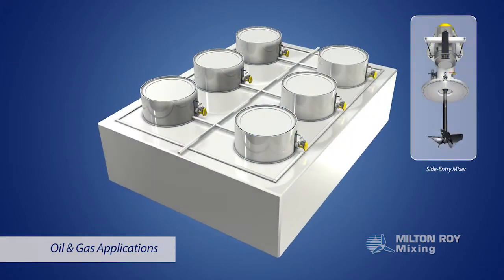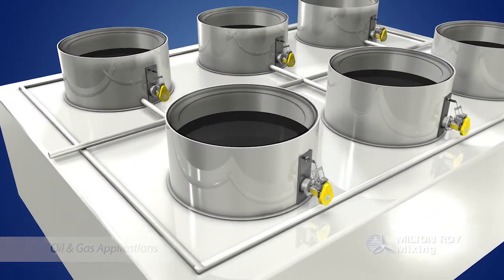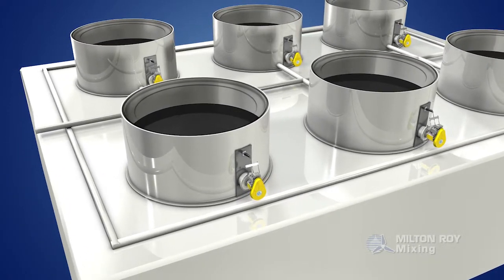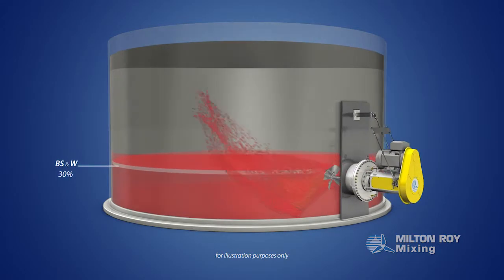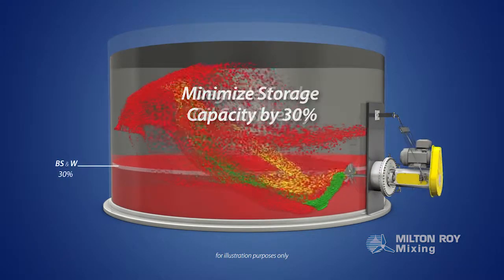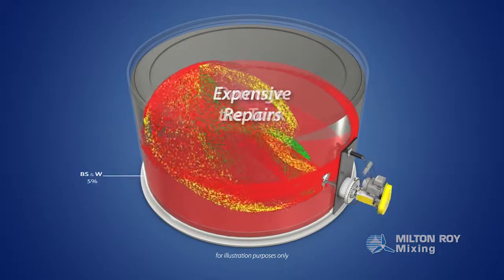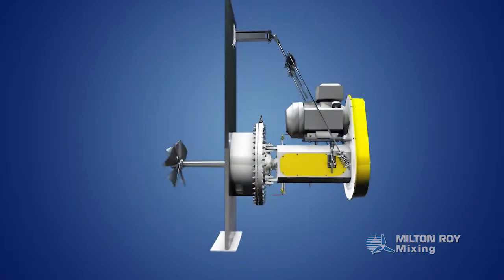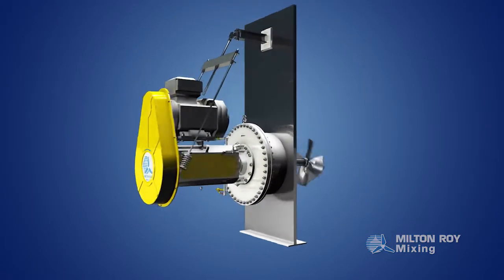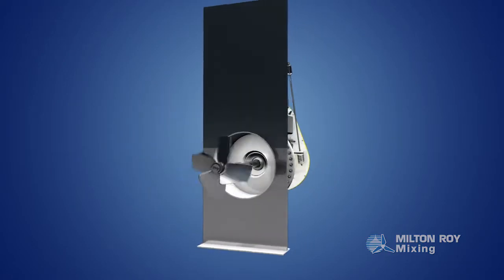In oil and gas applications, when crude oil comes out of the ground, it's accompanied by impurities known as bottom sludge in water, or BS&W. If BS&W accumulates inside tanks, it can minimize storage capacity by 30%, degrade crude oil consistency, and damage the tank, prompting untimely and expensive cleanup and repairs. To prevent BS&W from settling, operators typically use side-entry mixers for continual blending, which keeps BS&W in suspension.